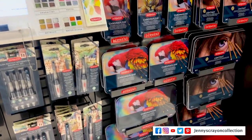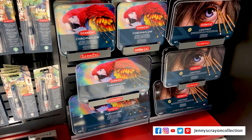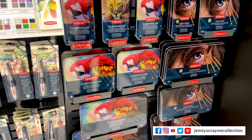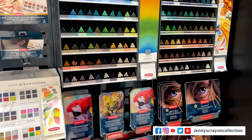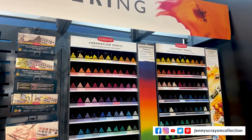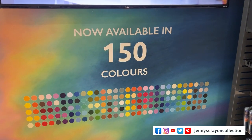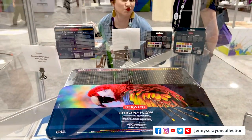Number 16 is from Derwent. It would be ranked higher except I love my Lightfast pencils and my Inktense — I feel like I'm good. But this is a very good budget pencil, so if you really like Derwent, I would definitely pick up the 150 Chroma Flow coming this year.